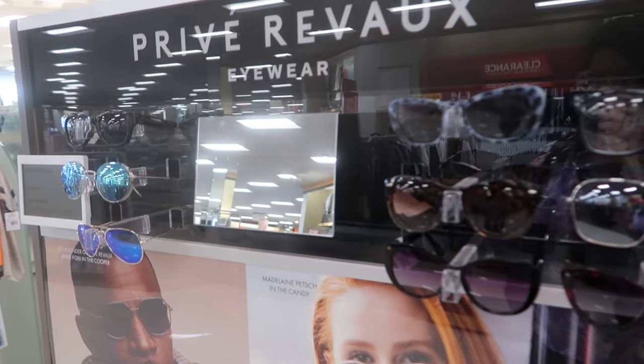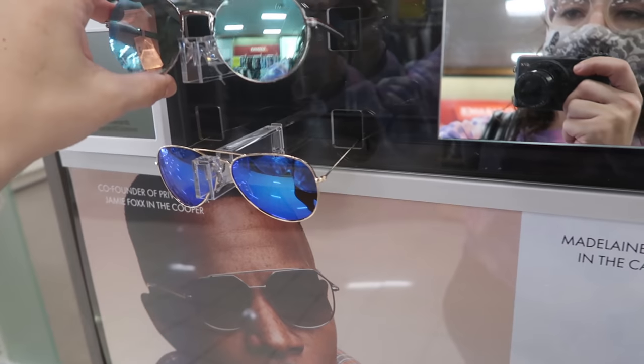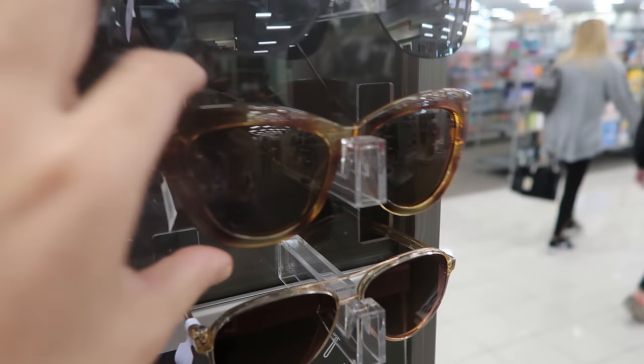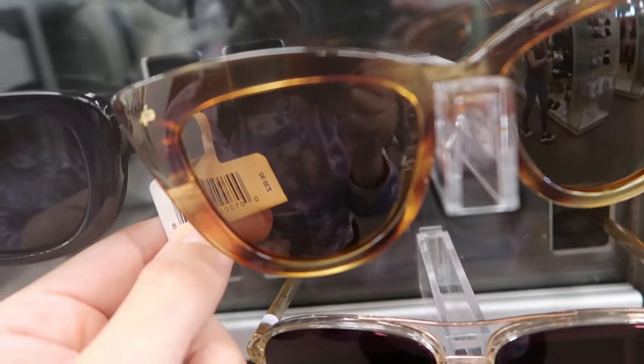I'm also seeing for the first time this eyewear brand — there are lots of cute pairs including blue light glasses and a really cute cat eye pair. They say $39.95 but I'm not sure if they're on sale.